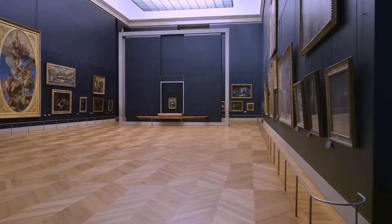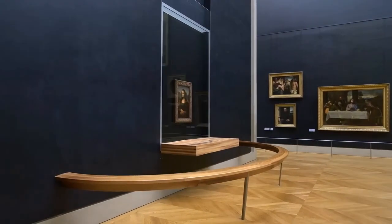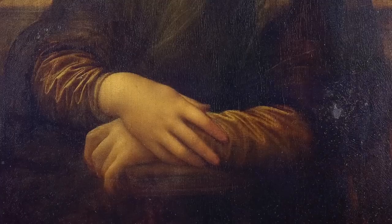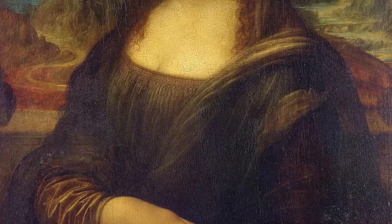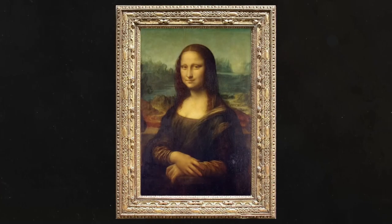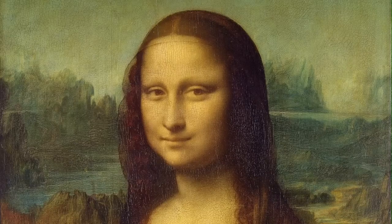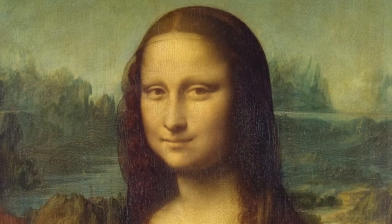Today, protected by bulletproof glass, it draws millions, each seeking to unlock the mystery behind her smile. Art historians and scholars have offered numerous theories, from medical conditions influencing her expression to hidden symbols within the painting. The Mona Lisa remains an enigma, a silent storyteller refusing to divulge all her secrets.